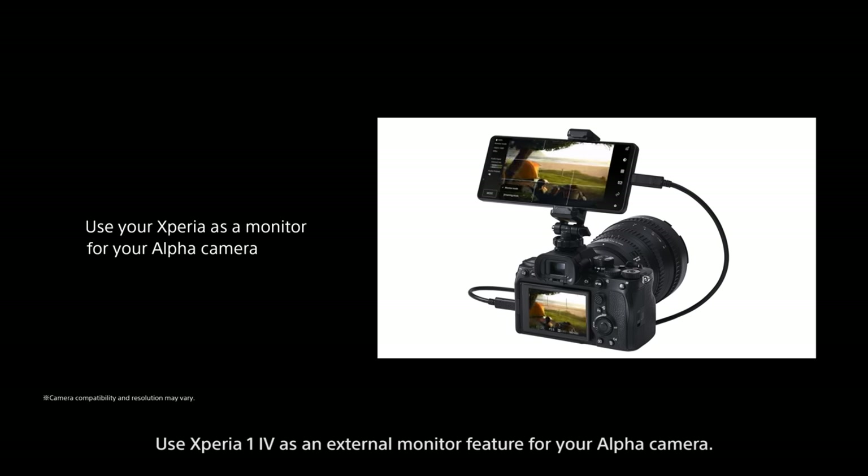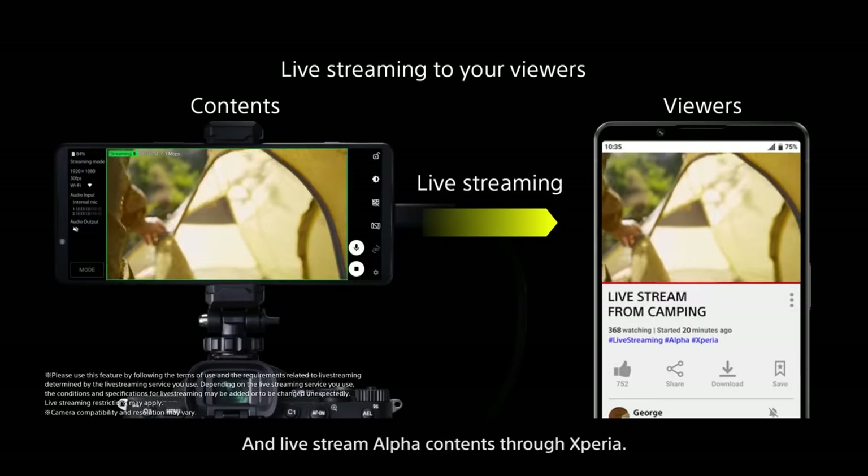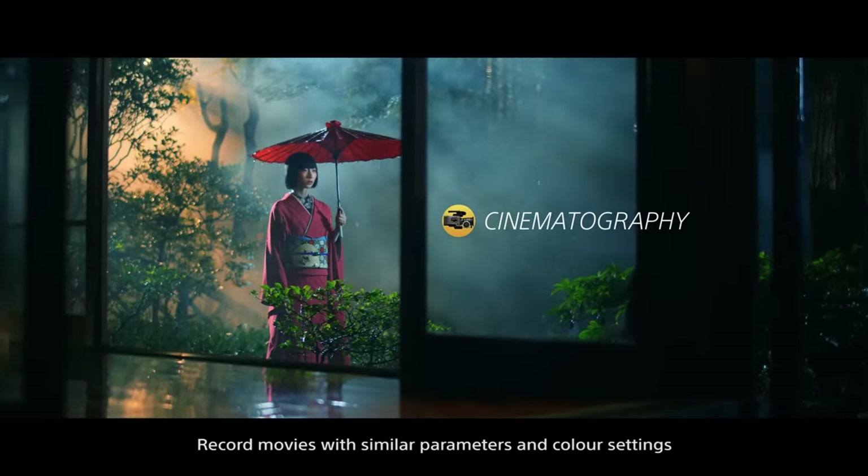Use Xperia 1 Mark IV as an external monitor for your Alpha camera and live stream Alpha contents through Xperia. Record movies with similar parameters and color settings to the professionals.